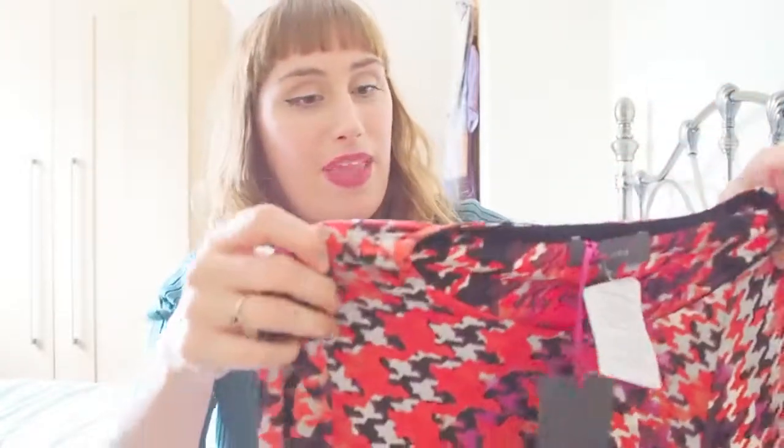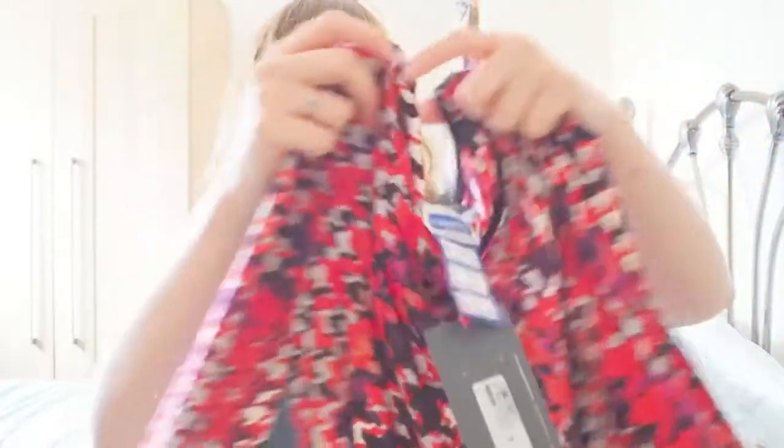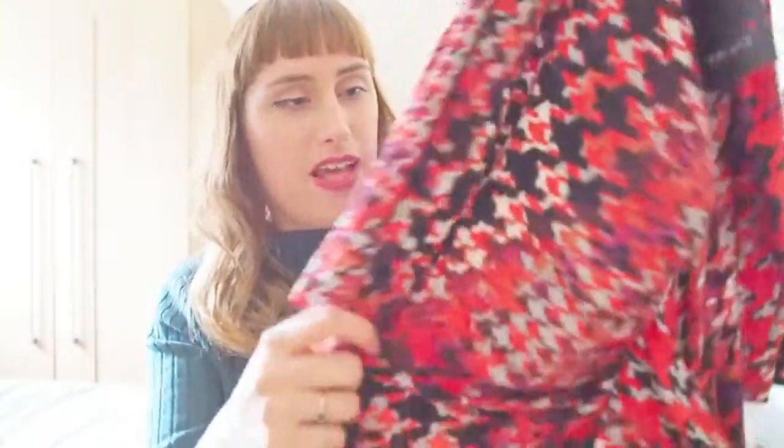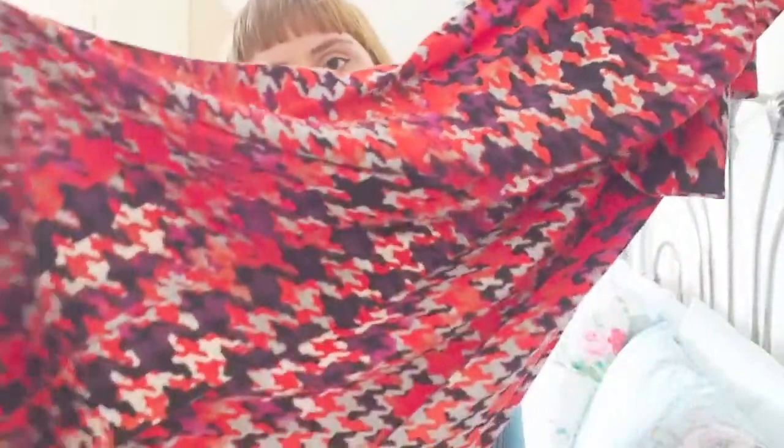My next find was a brand new Marks and Spencer's dress from the Paoon range. I got this one for £3 and the RRP was £39.50. It's in this really eye-catching red, orange and purple houndstooth print with quite a stretch to it. It has an interesting wrap design with ruching and goes to a midi length. I thought it would be a really nice addition to my work wardrobe — paired with a red lipstick and a pair of heels. Only £3 for a brand new dress.